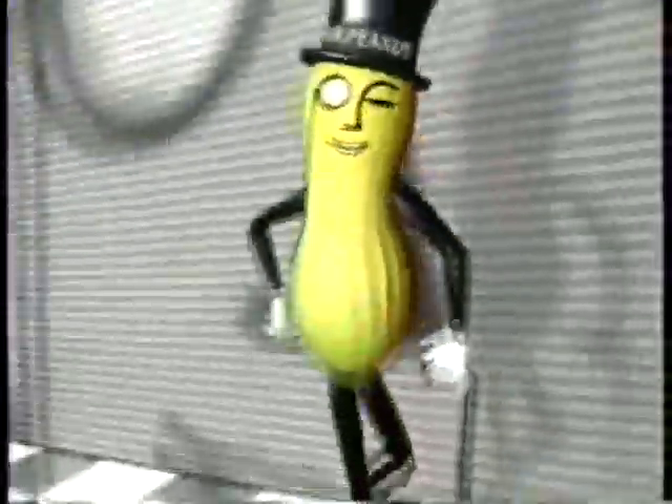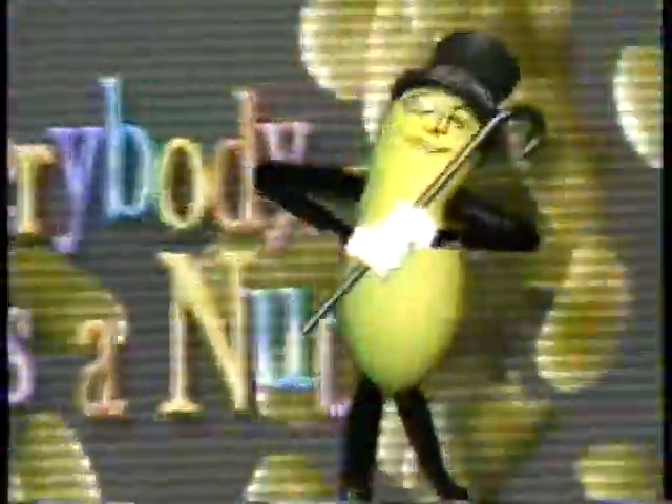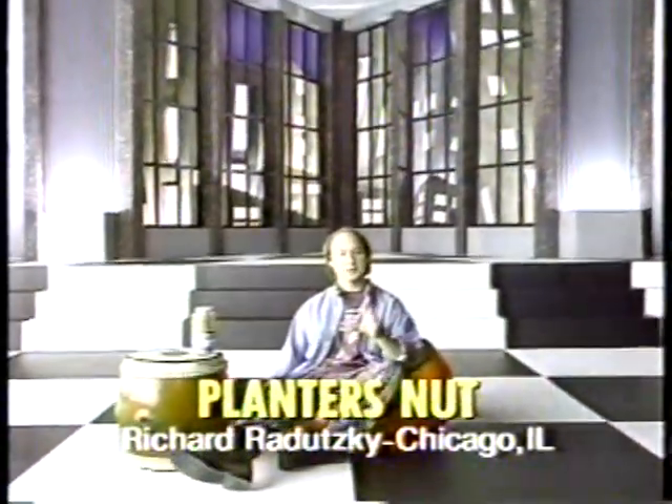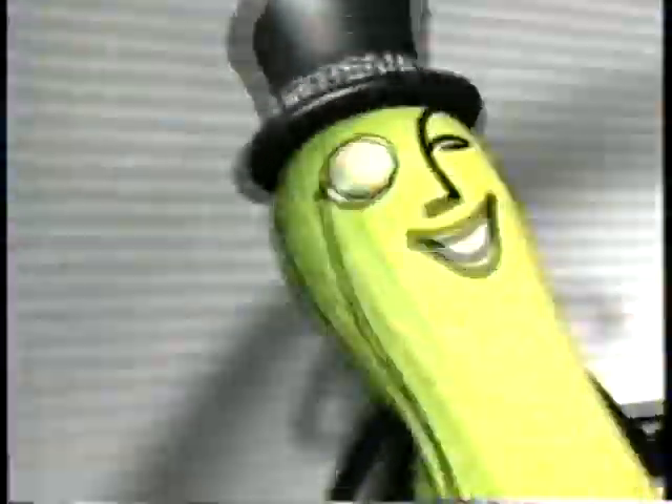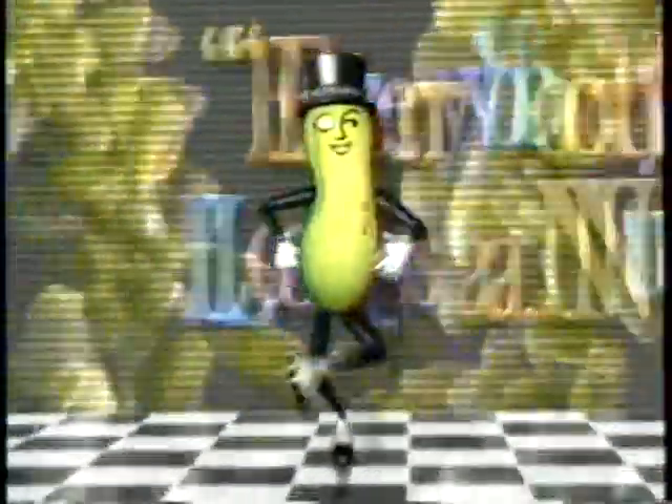And now, the one and only Planters presents Everybody Loves a Nut. I think the taste of Planters lightly salted nuts is so uplifting, I'm going to levitate this peanut. As the great taste of Planters proves, we're the reason everybody loves a nut.